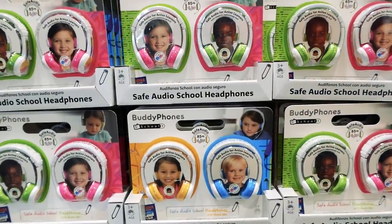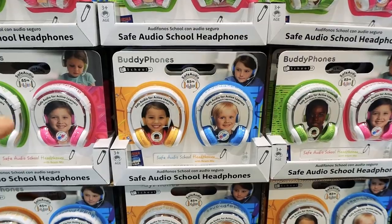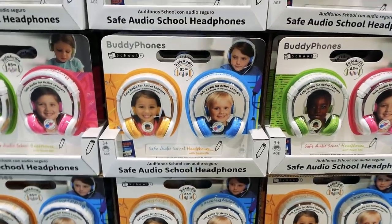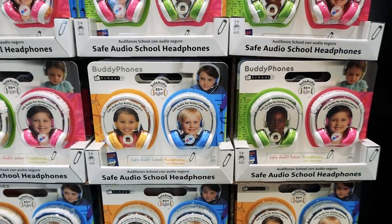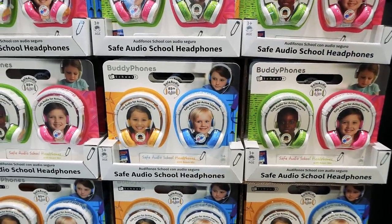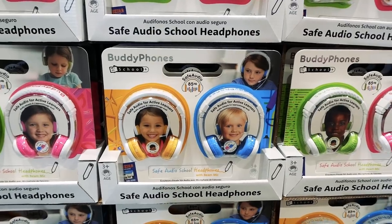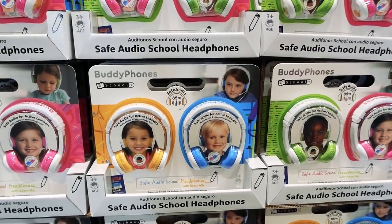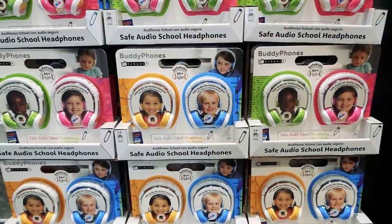Even if plugged in at full volume on the computer, it won't play that loud on their ears. This is great — we always have to provide headphones for the computer lab. At $45 for two pairs of safe-audio headphones with microphones, it's a really, really good deal — last year I paid $30 for one pair without a mic.